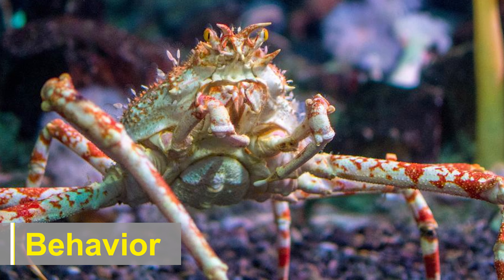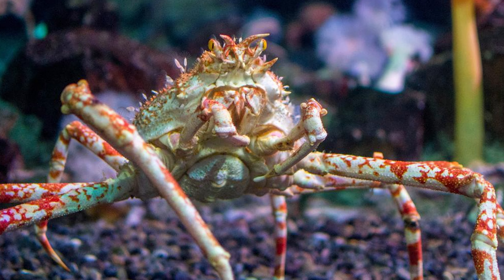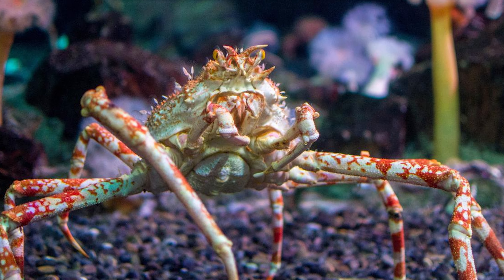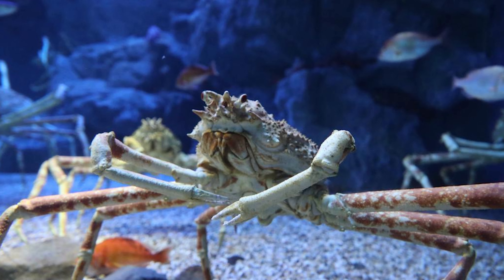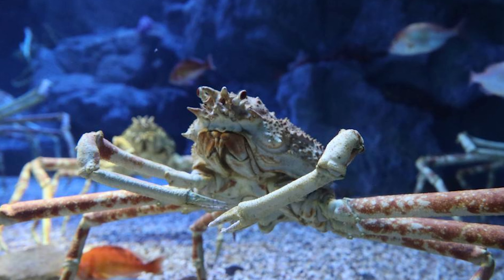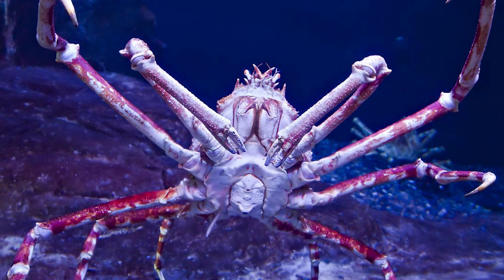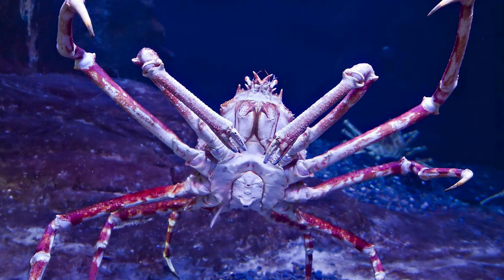The Japanese spider crab is generally a slow-moving creature, using its long legs to crawl and scuttle along the ocean floor. Despite their intimidating appearance, they are not aggressive towards humans and are generally docile. They are primarily nocturnal, becoming more active during the night to search for food. During the day, they tend to seek shelter and hide from potential threats.